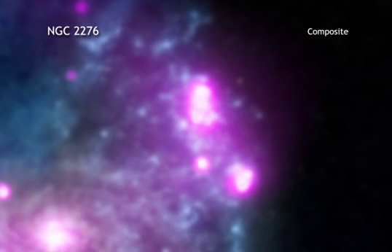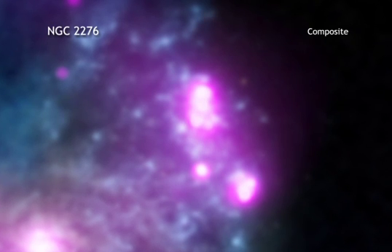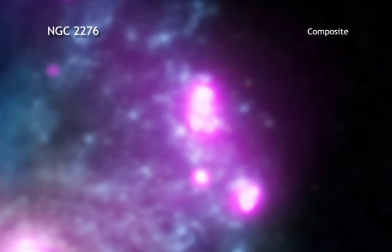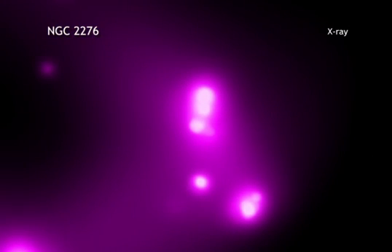What about black holes that fall in between? Astronomers have been trying to find and study these intermediate mass black holes for many years. A newly discovered object in the galaxy NGC 2276 may be an important step in that direction.